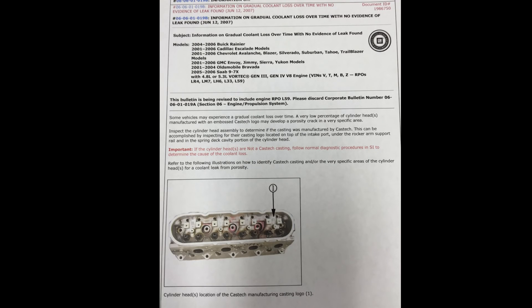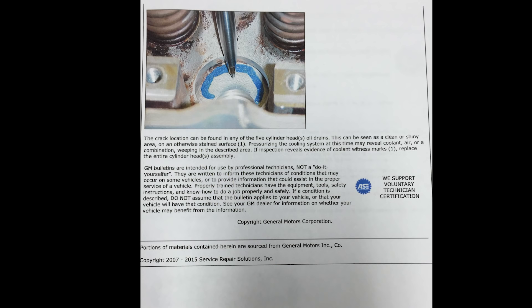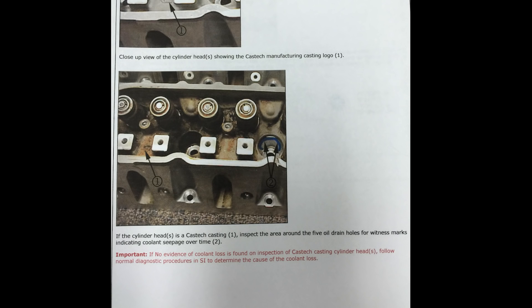We've obviously got coolant entering the crankcase and it's been driven for a period of time. With the mileage on it, I just don't think I'd do anything short of an engine replacement. For a DIYer looking to save some money, that's definitely an option — clean things up real good, put some good heads on it, and probably get some more use out of it. The TSB outlines the procedure for removal of the valve cover and identification of the cylinder head manufacturer, and also the location of potential leak areas at the cylinder head oil drain-back tubes. The crack location can be found in any of the five cylinder head oil drains — this can be seen as a clean or shiny area on an otherwise stained surface. Pressurizing the cooling system may reveal coolant, air, or a combination weeping in the described area. If inspection reveals evidence of cooling witness marks, replace the entire cylinder head assembly.